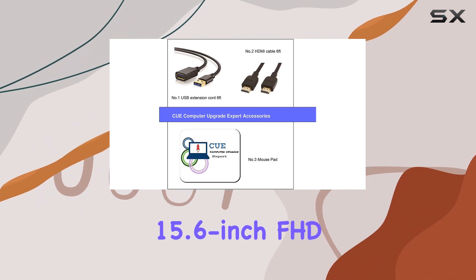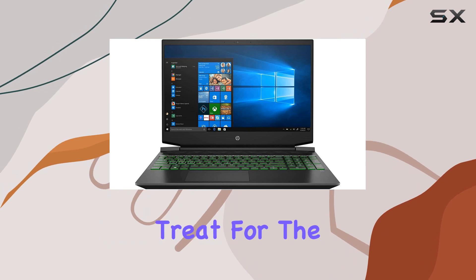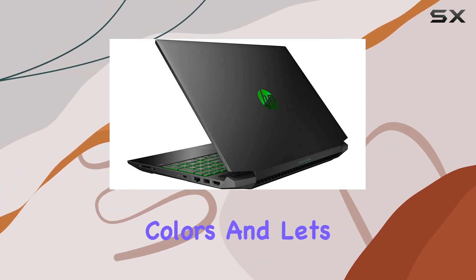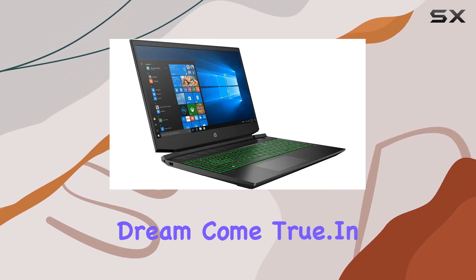The 15.6 inch FHD IPS anti-glare micro-edge WLED backlit display is a treat for the eyes, offering crisp visuals with vibrant colors. And let's not forget the full-size island-style acid green backlit keyboard — a gamer's dream come true.